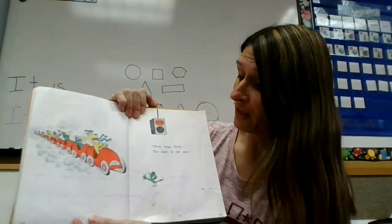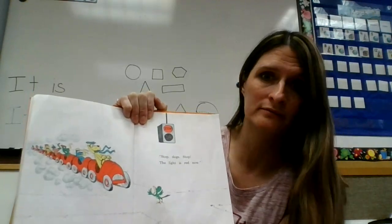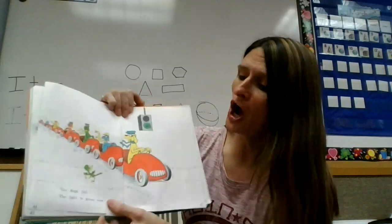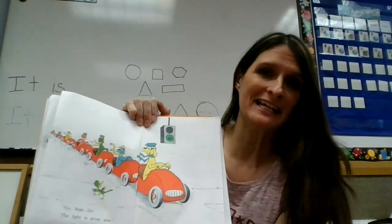Stop dogs. Stop. The light is red now. Go dogs go. The light is green now.